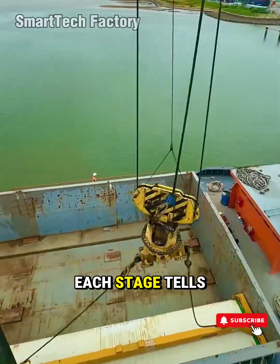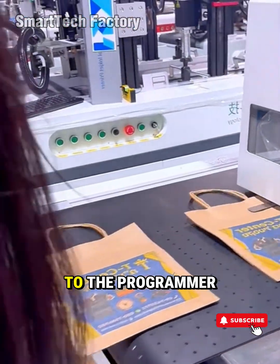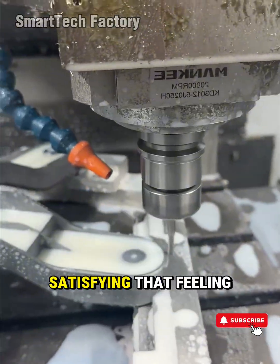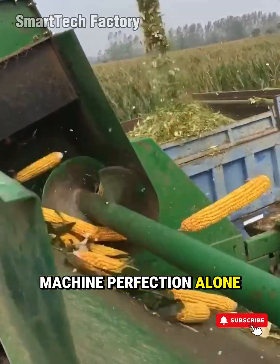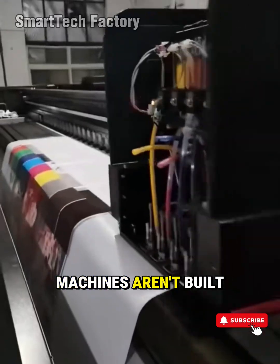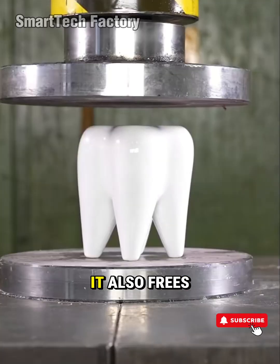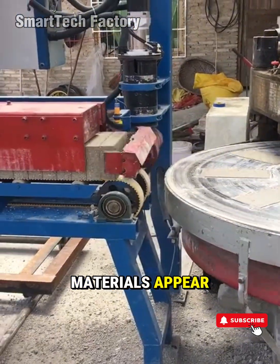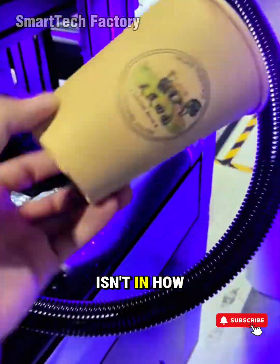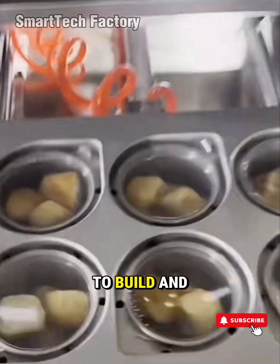Inside every production line, each stage tells its own little story — from the technician who installs the first sensor, to the one fine-tuning conveyor speed, to the programmer writing every line of PLC code. All of them pour their effort into the motions we now call satisfying. That feeling of satisfaction doesn't come from machine perfection alone. It comes from the people behind it. A veteran engineer once said something that many still remember: 'Machines aren't built to replace humans. They're built so humans can dream further.' When automation frees our hands, it also frees our imagination. That's when new materials appear, new workflows emerge, and new products break past old limits. The real meaning of industrial machines isn't in how fast or powerful they run — it's in how they remind us that progress is always within reach, as long as we're willing to learn, to build, and to tackle the complex.